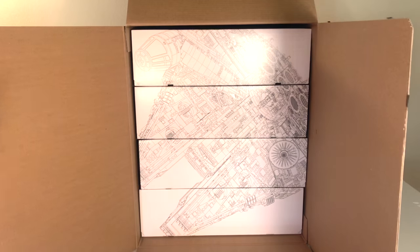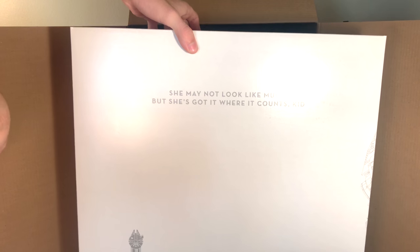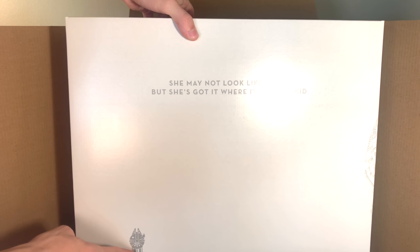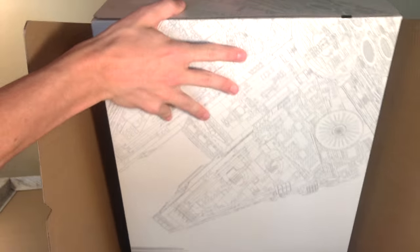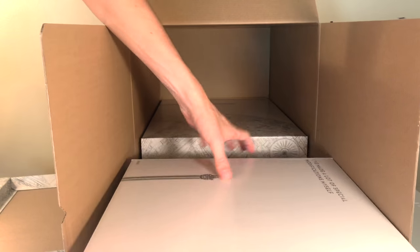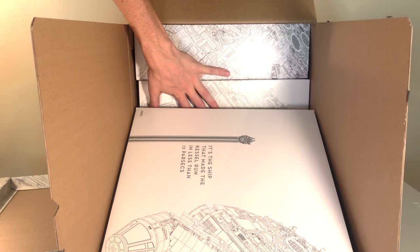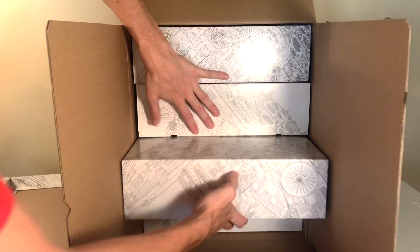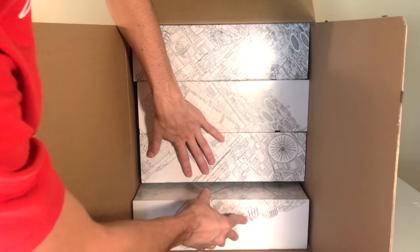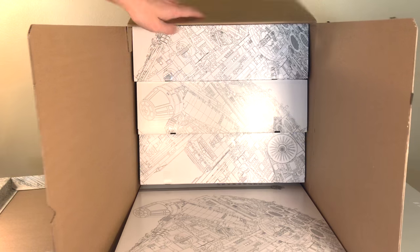They did a really cool thing with these boxes — they put the Millennium Falcon image across all the boxes together, and each individual box also has a complete Falcon on it, so they combine to create their own Falcon. All the boxes also have quotes on them. One says 'She may not look like much, but she's got it where it counts, kid.' Another says 'I've made a lot of special modifications myself.' The next box's quote says 'It's the ship that made the Kessel Run in less than 12 parsecs.' And the last one says 'She's the fastest hunk of junk in the galaxy.'